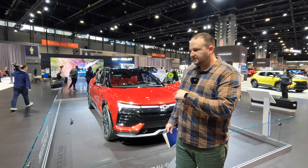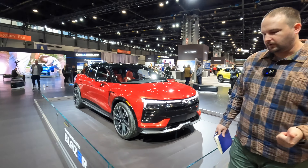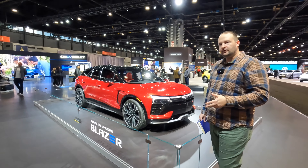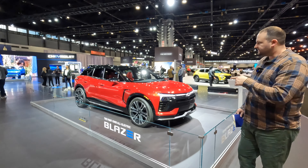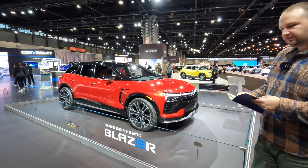One quick thing to point out about the Blazer is it's actually a mid-size. Most EVs we see, like the ID.4 and the Ioniq 5, are compact crossovers. This is a little bit longer — I think more like a Ford Edge — so a little bit more legroom in the back, a little more family friendly.